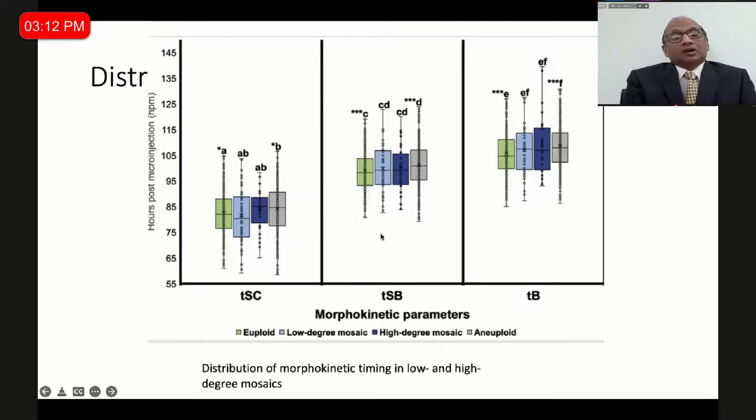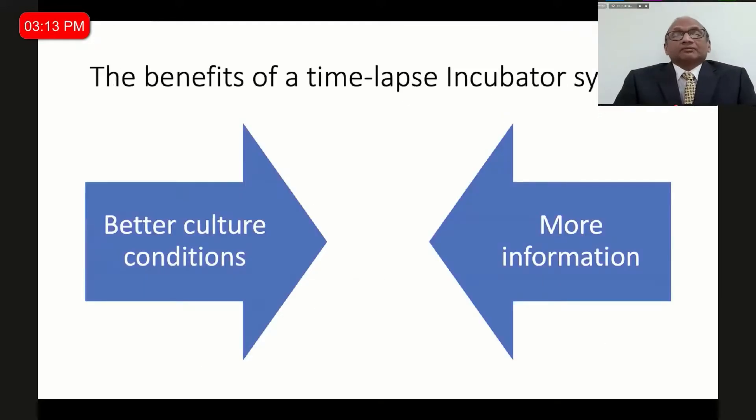The combination of time-lapse selected pre-implantation genetic diagnosis is the way forward. Similarly, spent culture media or blastocyst fluid aspirated PGD is the evolution coming in the area of integrating time-lapse with PGD. The benefits of the time-lapse incubation system are: better culture systems, more information for the scientific community to unravel, and technology that makes us make fewer mistakes and deselect abnormal embryos.